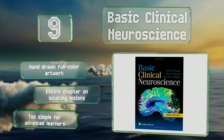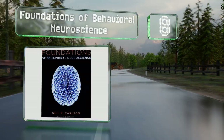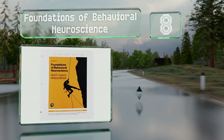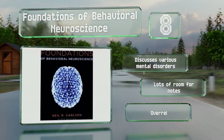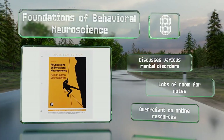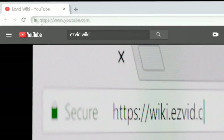Coming in at number eight, while it may not be ideal for readers hoping to advance in the field, Foundations of Behavioral Neuroscience is a smart choice for laymen who want to use brain science to improve their own performance. Everything from sleep to reproductive behavior gets briefly examined. It discusses various mental disorders and there's lots of room for notes, however it is over-reliant on online resources.